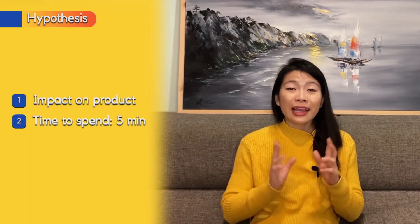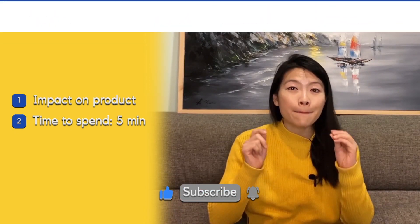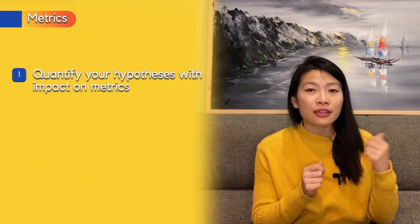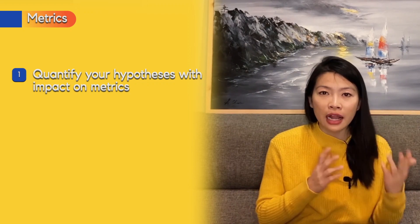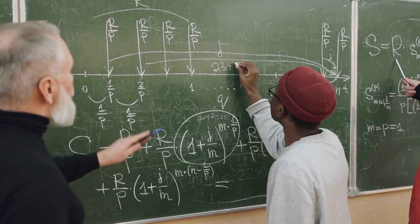If you only have five minutes to answer the question, the hypothesis section is the most important part. It shows the interviewer you can think through trade-off questions and have the product leadership to prioritize the right things. Spend about five minutes here. If you have more than five minutes, move on to the next section covering metrics being impacted — translating your impact analysis into how it affects specific metrics.